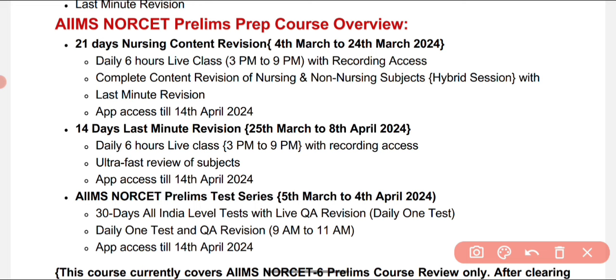The prelim test series runs from 5th March to 4th April 2024. Expert faculty explains question rationales along with adequate explanations and strategies on how to face each question, covering key points clearly. This is a 30-day All India level test with daily one test and question-answer revision from 9 AM to 11 PM. Questions are sourced from previous exams and probable future questions, with app access until 14th April 2024.